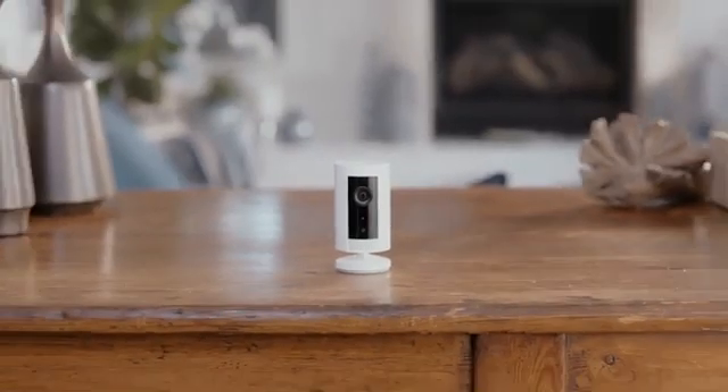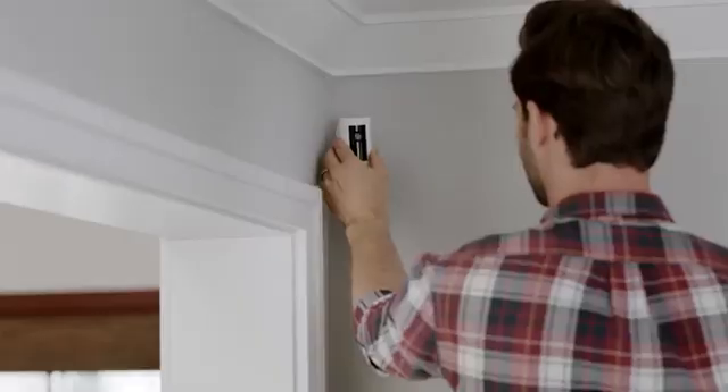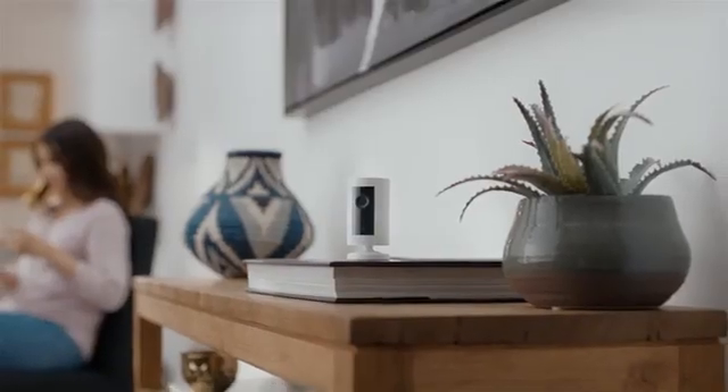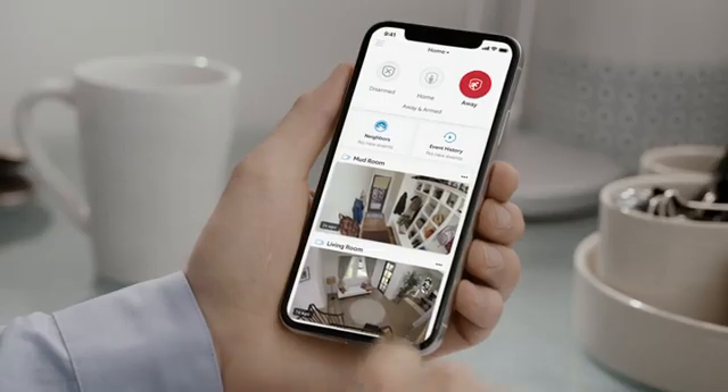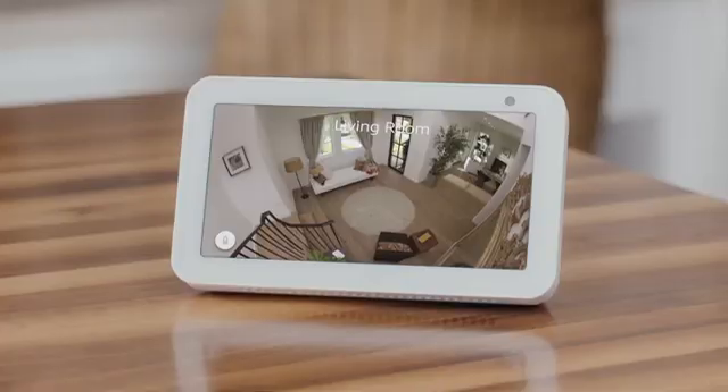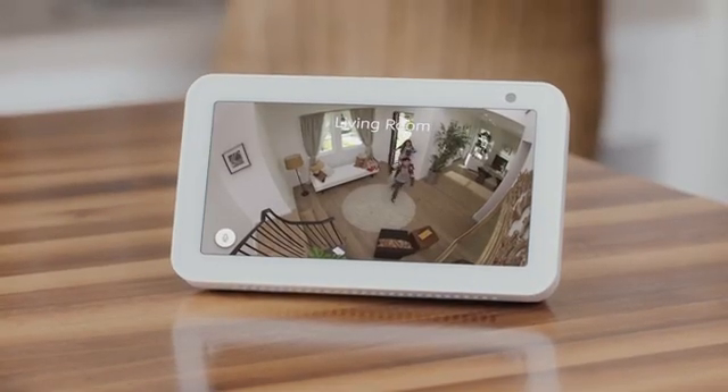IndoorCam is small. Like, really small. So you can put it here, here, or here. Get one, two, or more IndoorCams, and monitor all of them at once from the Ring app. Or just use Alexa. Hey kids! Hi Dad!